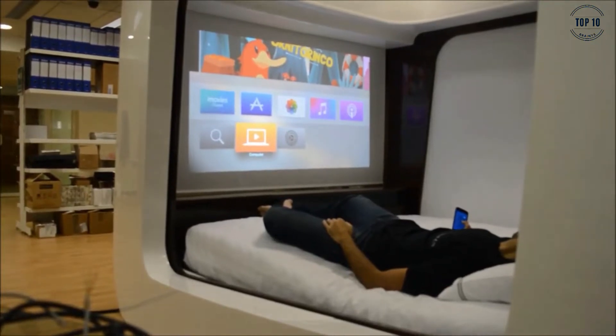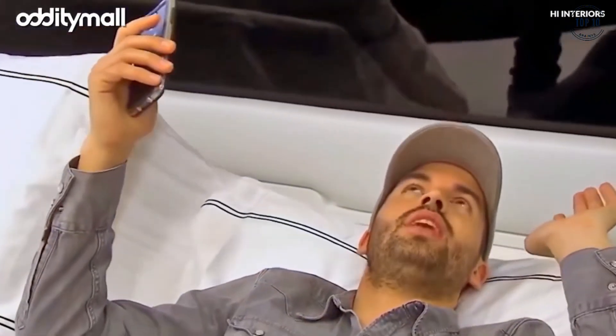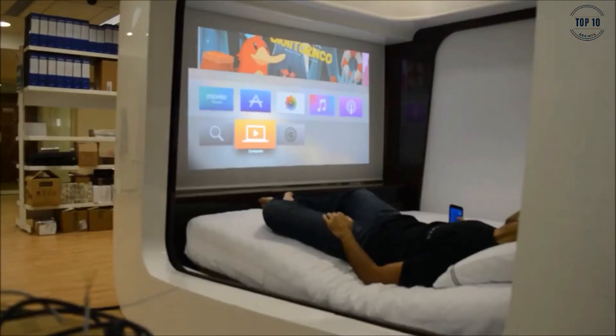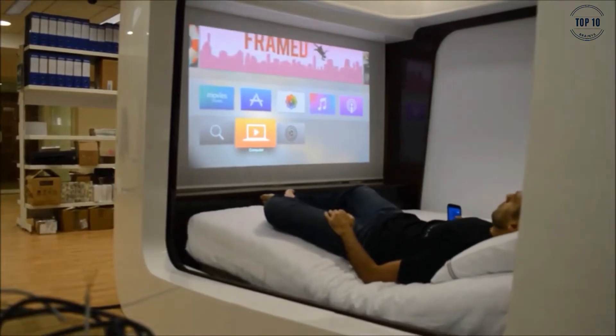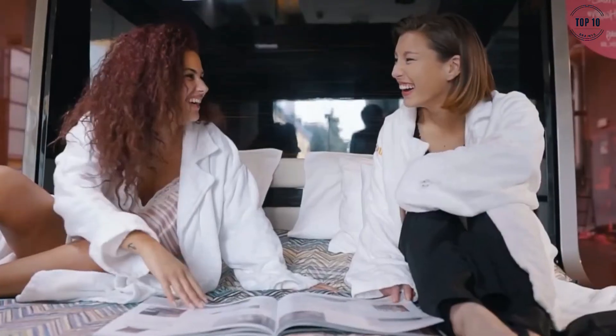Other super-smart features include a sleep monitoring system that can give you feedback on how well you are resting, and an AI tilt system that will automatically adjust your sleeping position if you are snoring or putting too much pressure on a certain part of your body. The Hi-Can Smart Bed is an incredibly stylish piece of home tech, and is sure to kick your relaxation times up a gear.